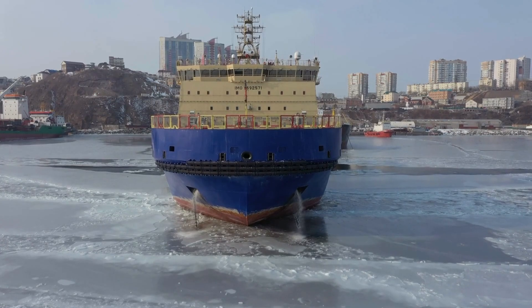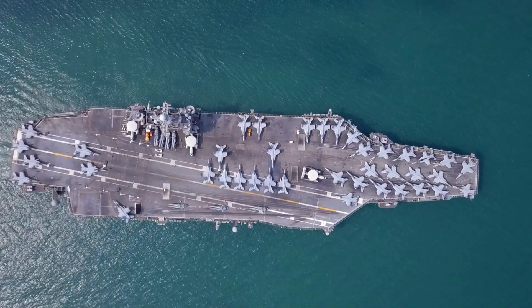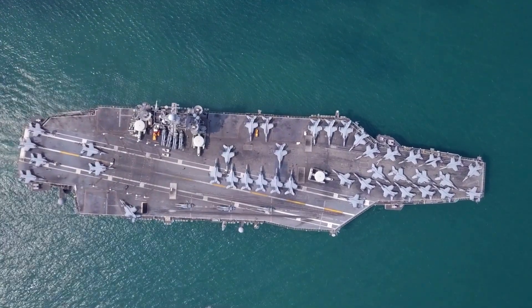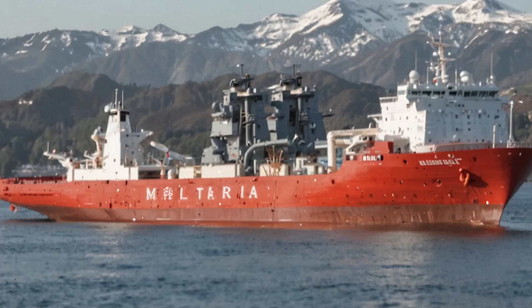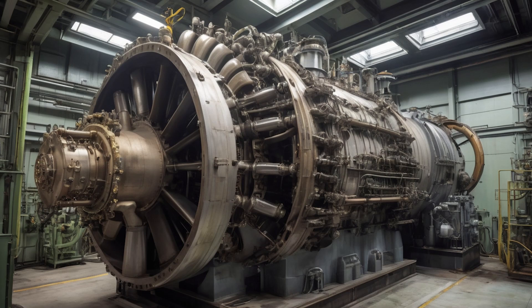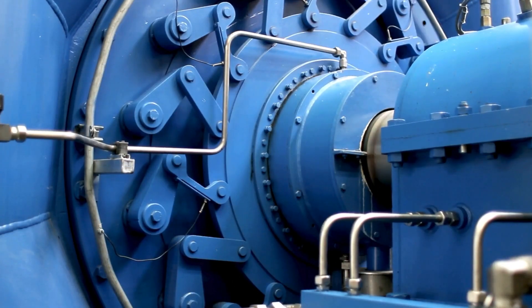Nuclear-powered ships aren't new. The U.S. Navy's impeccable safety record with its nuclear fleet stands as a testament to the technology's reliability. The cargo vessel Sevmorput is powered by a KLT-40M nuclear reactor that drives a single steam turbine engine.